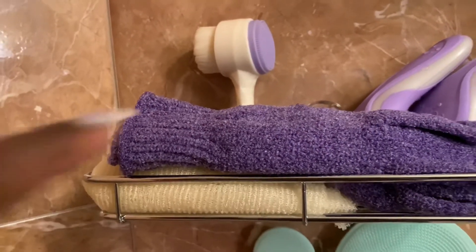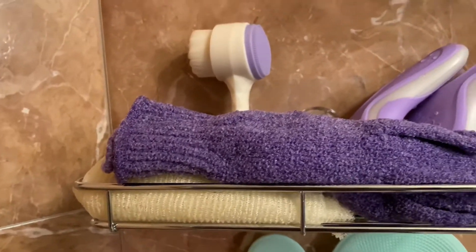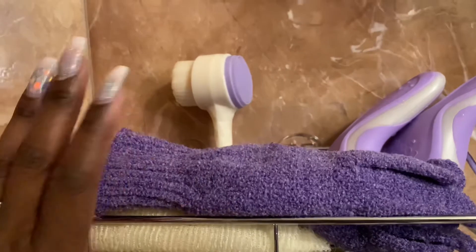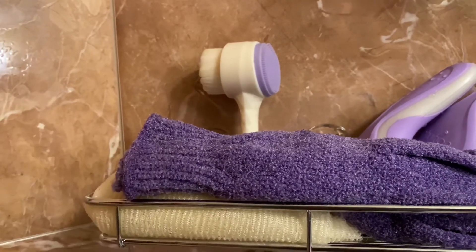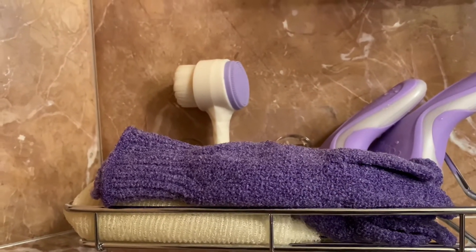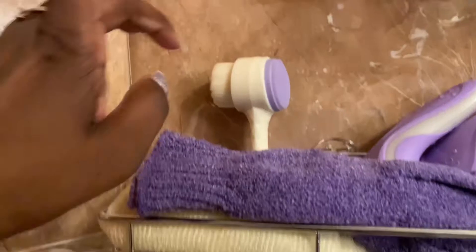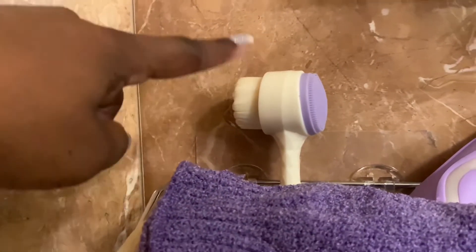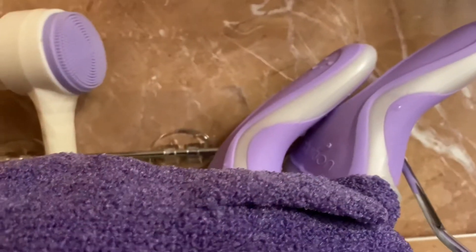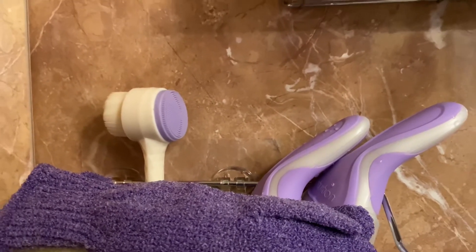On this shelf I have my exfoliating gloves that I use in the shower. These have changed my life — the skin texture after using these is amazing. They're wet right now because I did use them when I showered. I also have an exfoliating towel underneath that I use for under my arms, and then I have my Schick Intuition razors. I only use Schick Intuition — it works best for me.